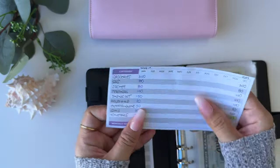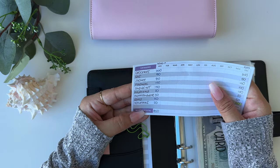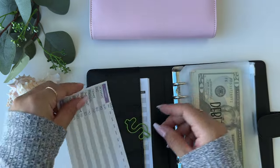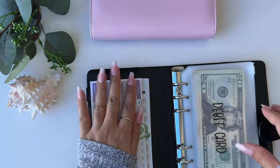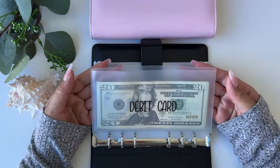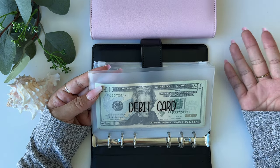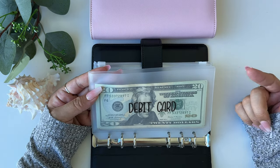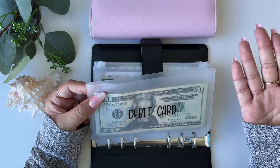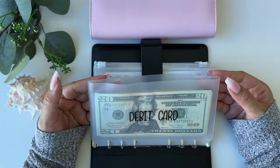This is the budget tracker that I've been using. I am adding some new categories so I've run out of space and will probably need something else. This is my debit card envelope — I put all the cash that needs to go back in the bank here. If I use my credit card, I pull from the envelopes, put it in this envelope, and deposit it back into the bank at the end of the week.